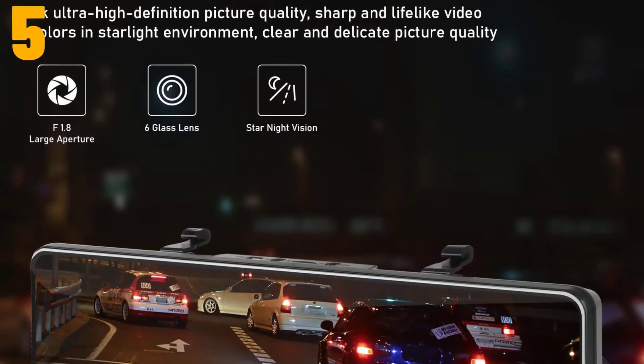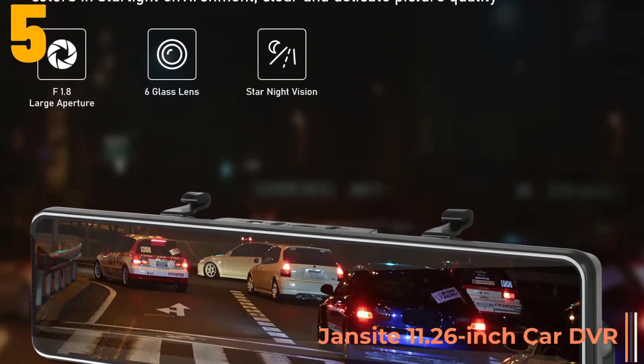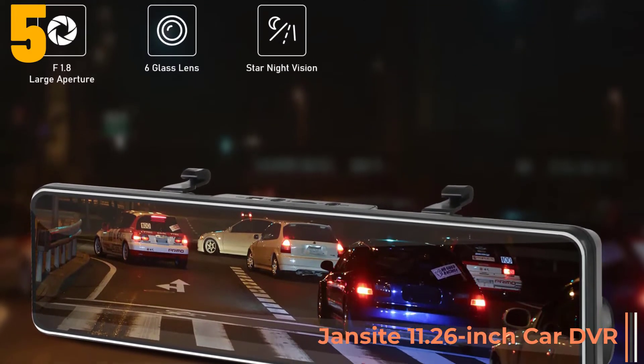Item number 5 is the Jansight 11.26 inch car DVR. Brand name: Jansight.